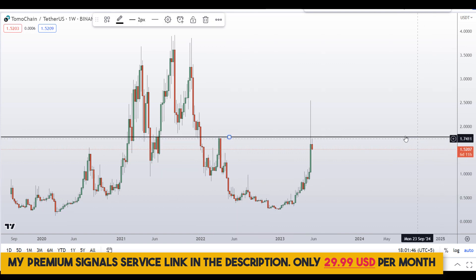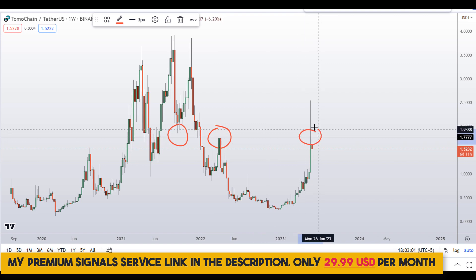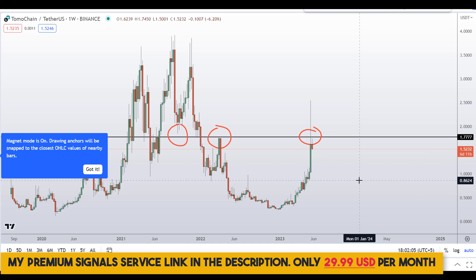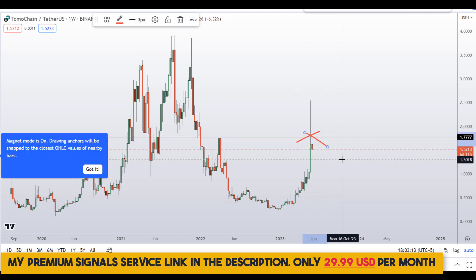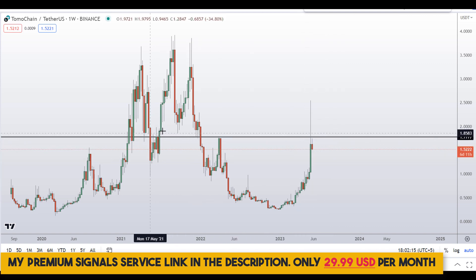The resistance level is at around 1.77, but the price is closing below this resistance. Previously it was a nice support and resistance area, and the price is closing below this level right here — so watch out for this resistance level. It's not an ideal place to buy right here at the top, especially at a very clear resistance level.